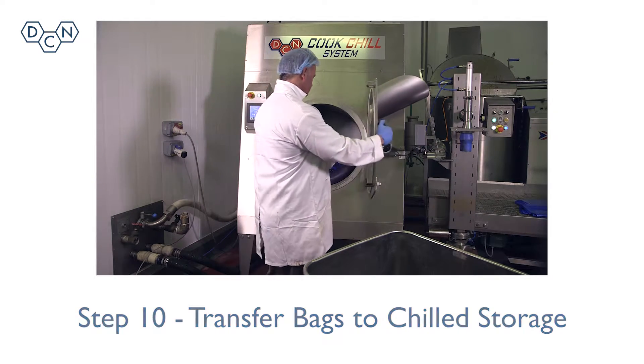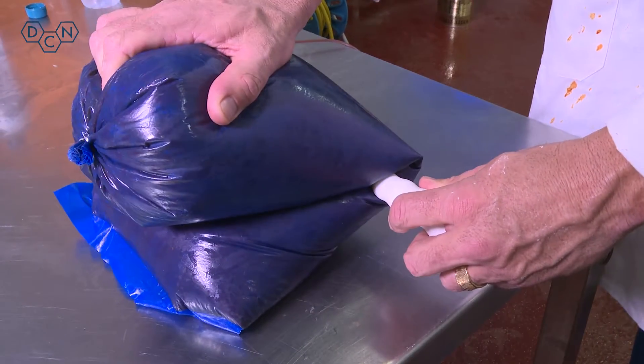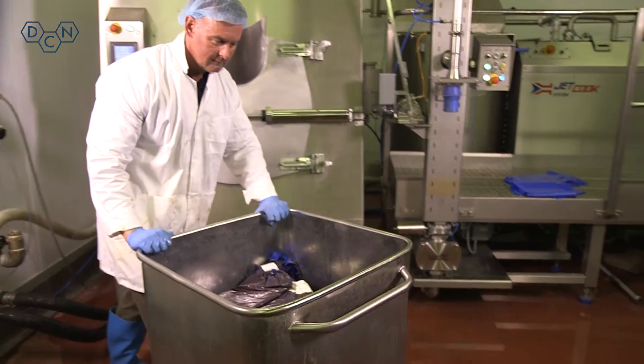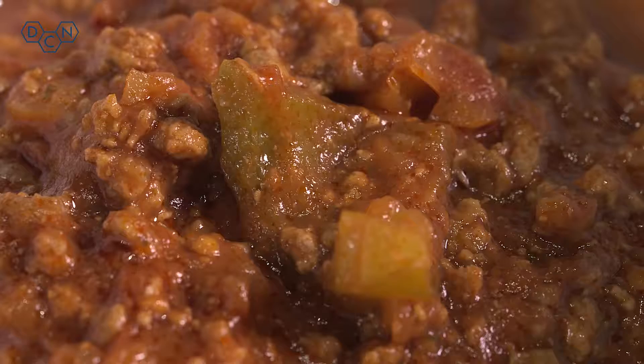Step 10: The sealed bags are then placed in chilled storage between 2 and 4 degrees Celsius and can be stored for up to 45 days. The product can then be reheated and served when required, or portioned into ready-meal trays and delivered to an outlet such as a supermarket.